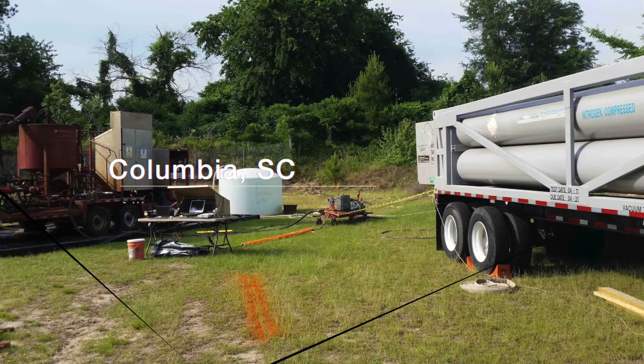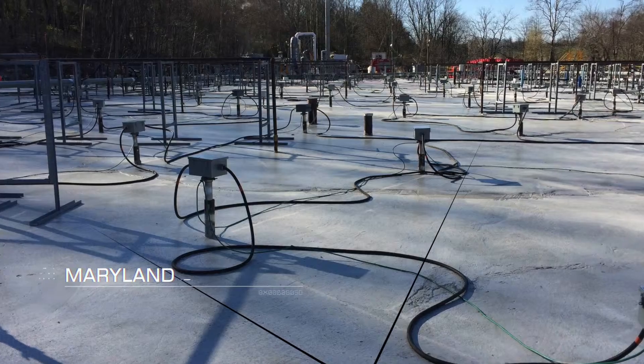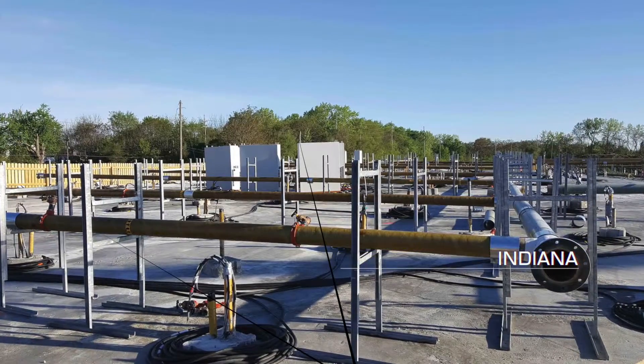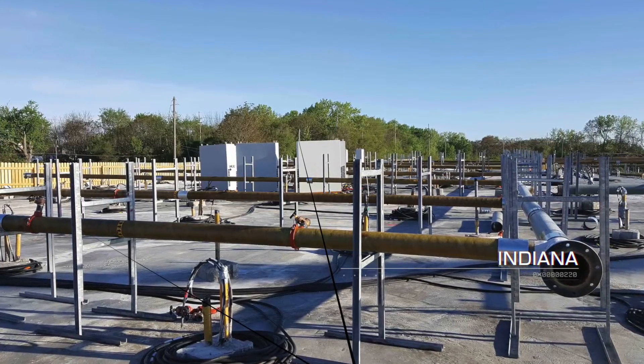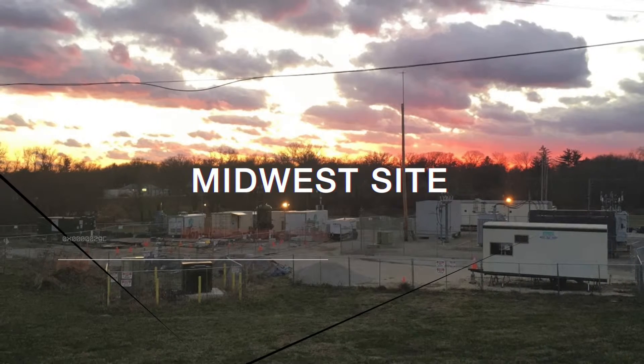The Cascade Thermal team has been part of the early development and commercialization of all three of these technologies. Having experts on the Cascade Thermal team who are deep-rooted in the industry allows them to offer their clients flexible solutions and ideas throughout the entire process.